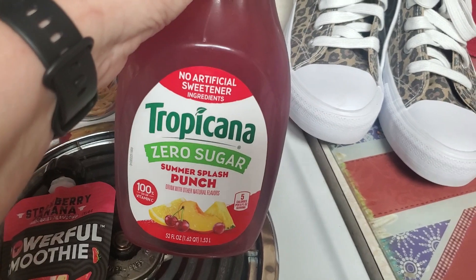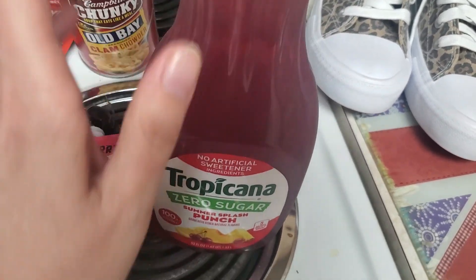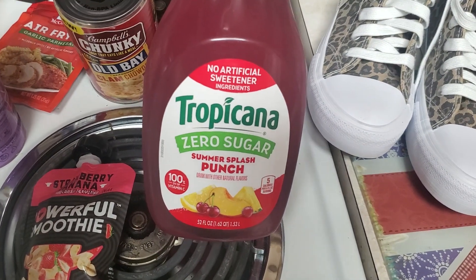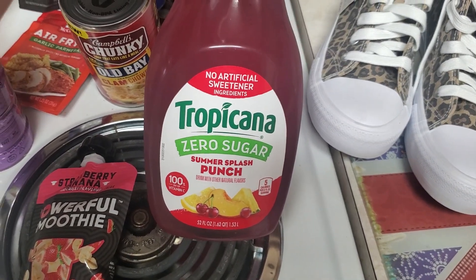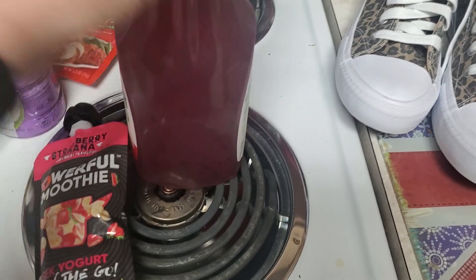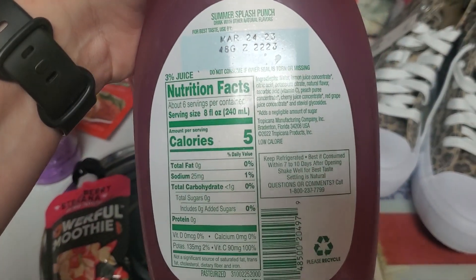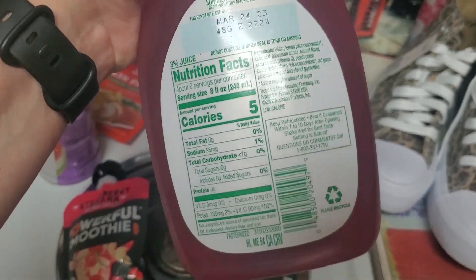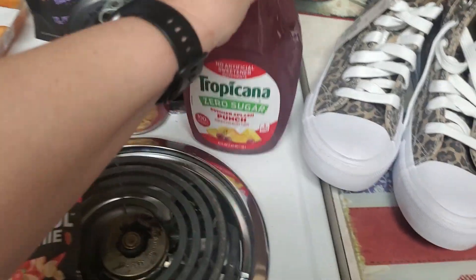I've never seen this either. Tropicana — I haven't seen juices have a zero sugar option. So this is a zero sugar summer splash punch, no artificial sweetener ingredients, and it's 5 calories for an 8 fluid ounce glass. I just thought that sounded good and refreshing.